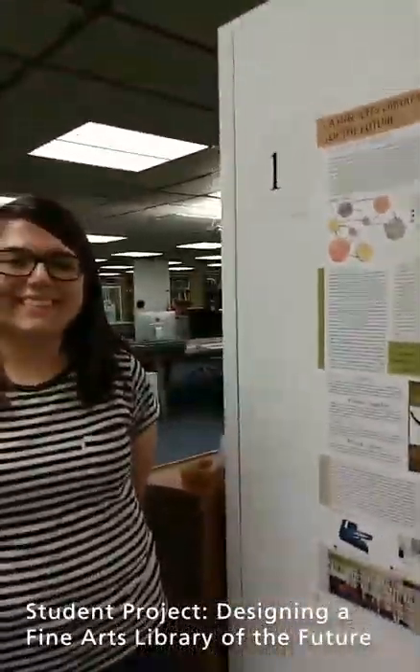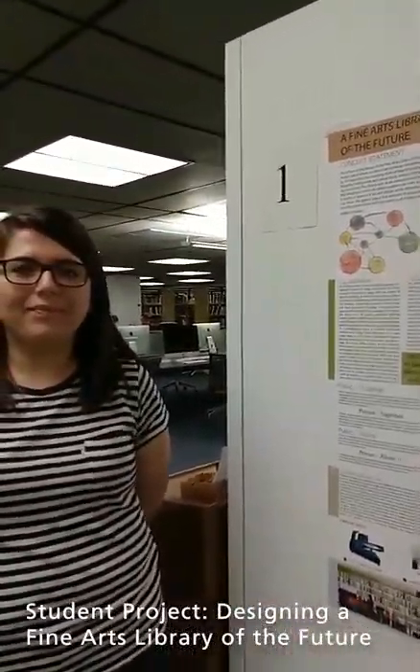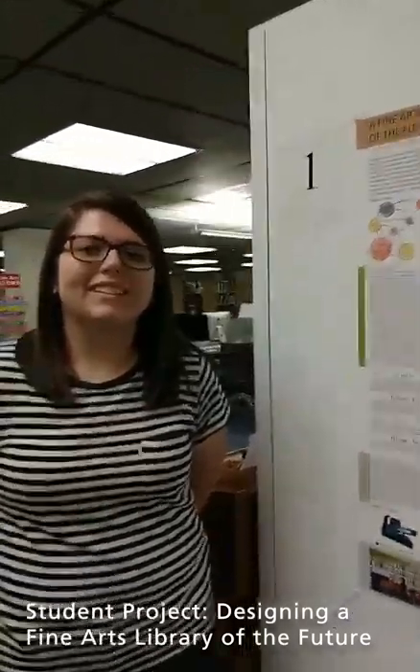This is the third floor, and we're going to hear about a student project to reimagine some of the spaces on the third floor. One of the students has kindly agreed to come talk to us about their project. I'm going to introduce you to Sydney Young, who is here to tell us about her vision of the Fine Arts Library of the Future.